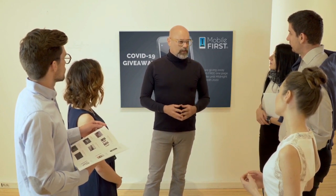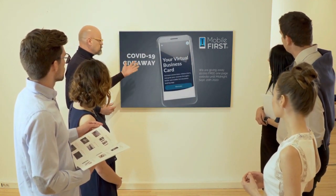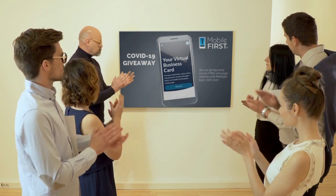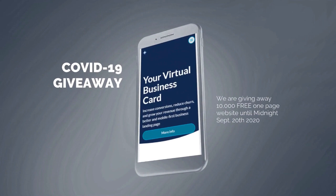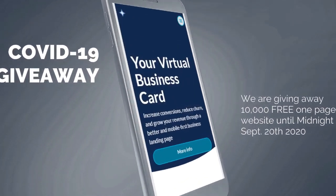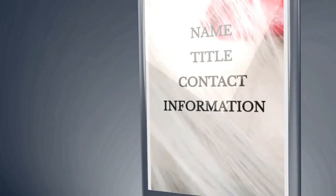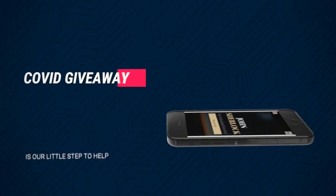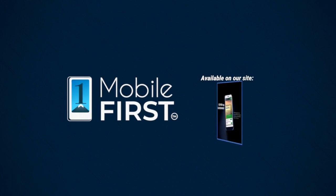Mobile First Canada is all about helping create a one-page website for free, so anyone can easily build their own without spending a penny — and avoid financial loss in bad times like now. Our COVID-19 giveaway is available until midnight September 20, 2020. Do you want a free one-page website, stabilized revenues, and to convert threats into opportunities? Our COVID giveaway is our little step to help. Available at mobilefirst.ca.